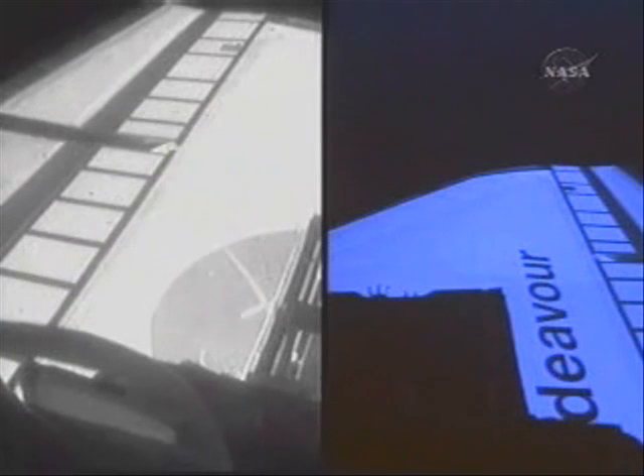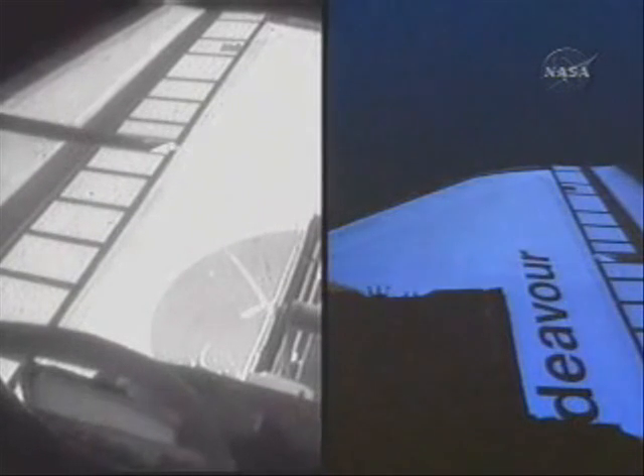In the shuttle flight control room, discussion about star alignment opportunity. These are basically taking fixes on stars in order to precisely align the inertial measurement units — the navigation devices, one of the sets of navigation devices aboard Endeavour.